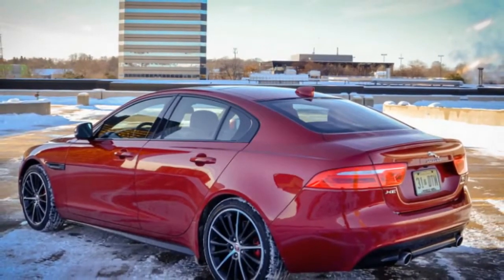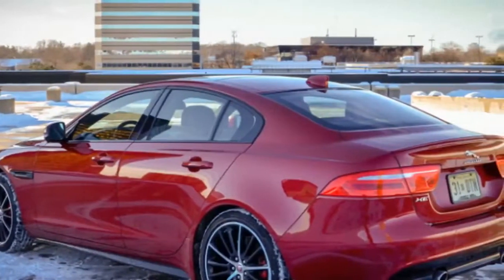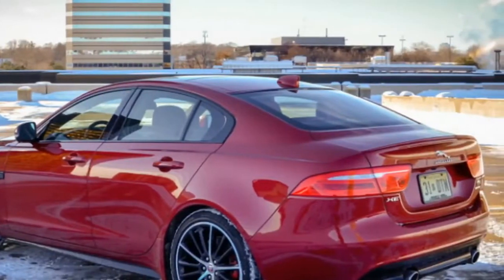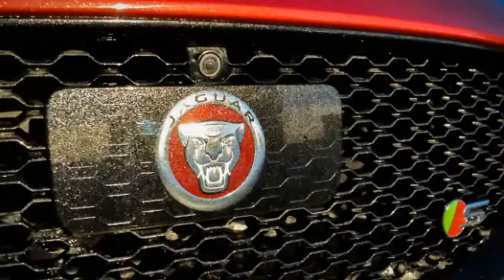While it's available with various engine and drivetrain combinations, this model came with the top-level 380 horsepower supercharged V6 — the same one found in the Jaguar F-Type.